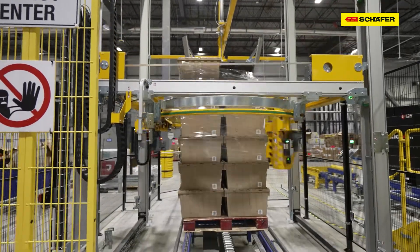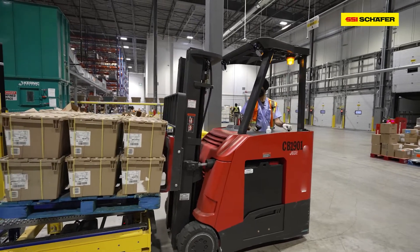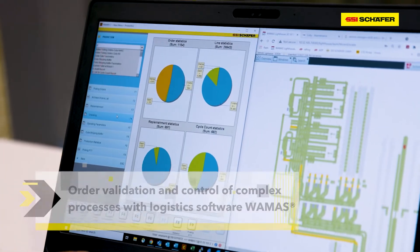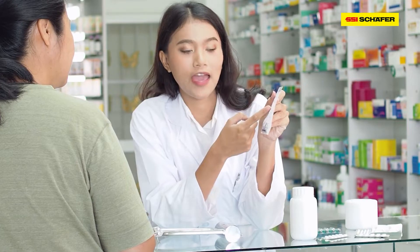SSI Schaefer provided a holistic solution for products that mandate 100% accuracy. The entire process is managed by WAMAS, the WMS solution by SSI Schaefer. Order verification is important in any industry, but it's mandatory when it comes to healthcare.